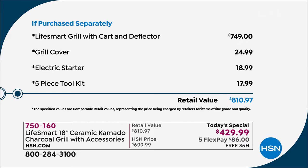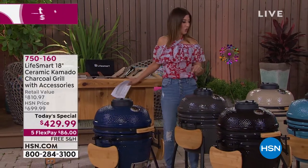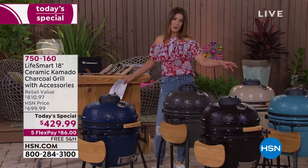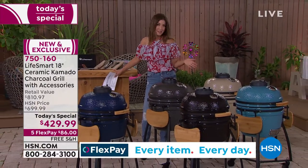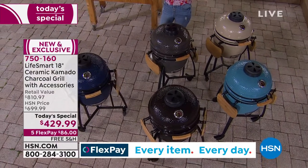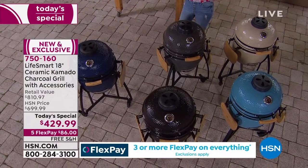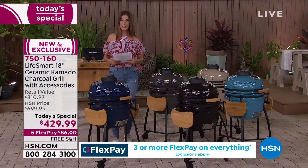The total weight is 95 pounds — that's why free shipping saves you $65. Colors include blue, black, charcoal, taupe, and turquoise — which will be the first to sell out. This is their only outdoor grill today's special of the entire season, so order and reserve yours now.